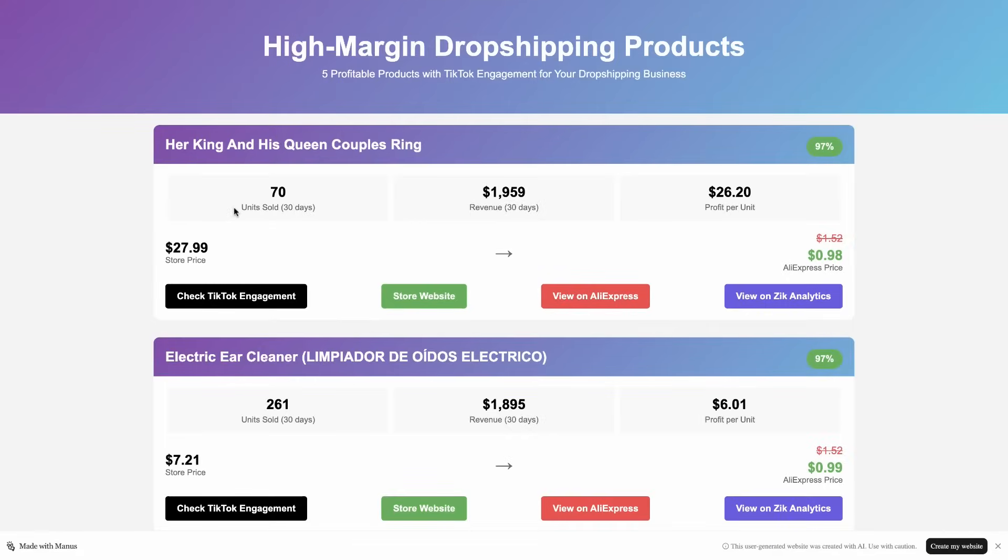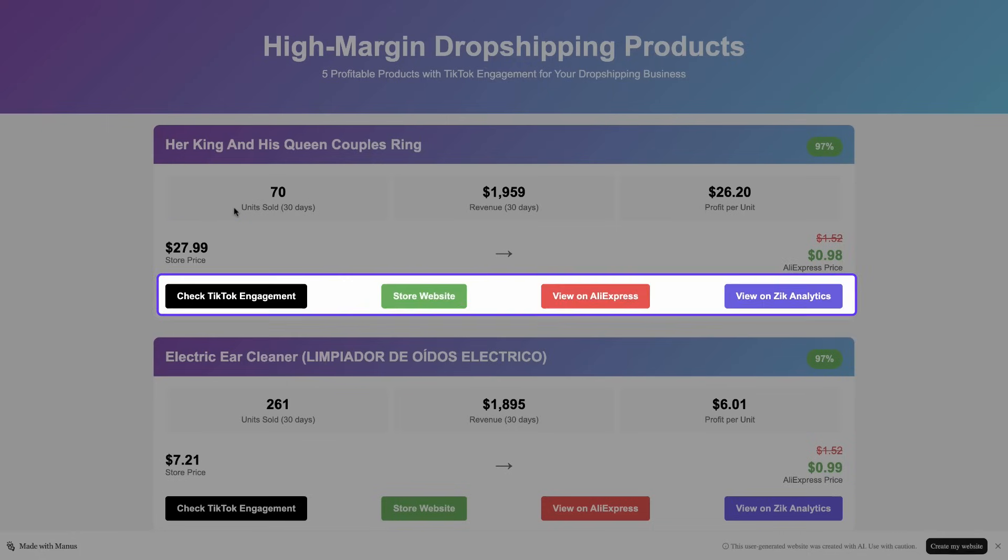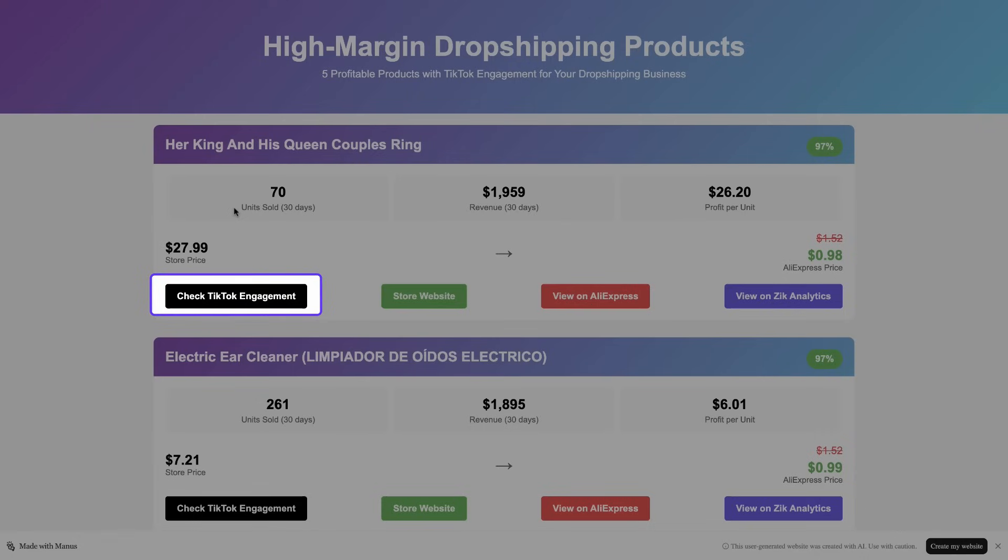I can see key metrics pulled directly from Zeke, such as units sold and revenue in the past 30 days, along with product selling price from the dropshipping store. There are also buttons that take me straight to TikTok engagement, the store's website, the AliExpress source, and a full product analysis from Zeke Analytics. If all of this is accurate, this is even better than what I could have asked for.